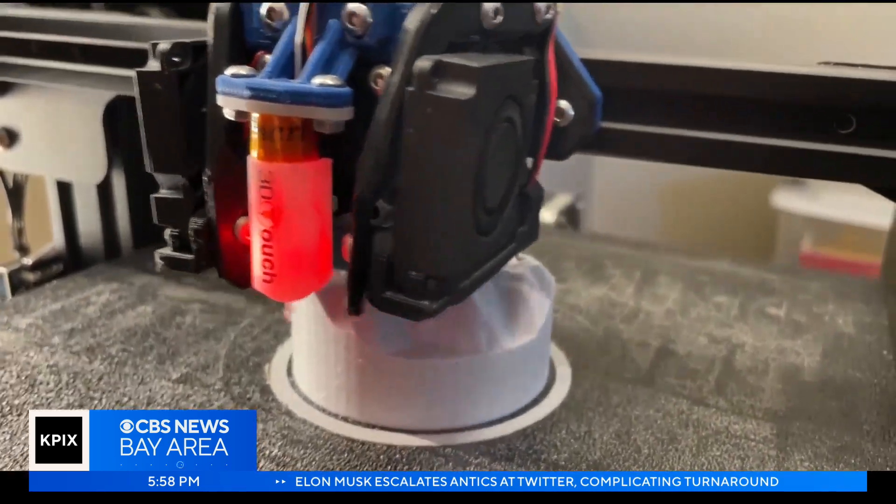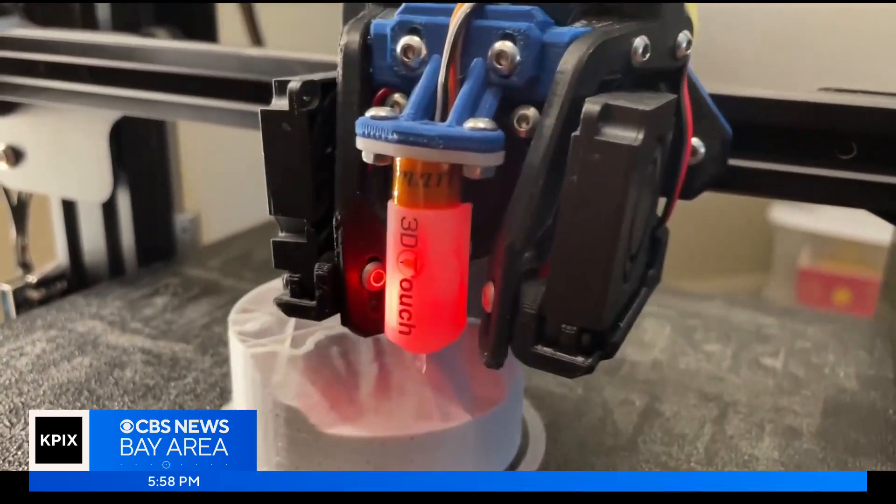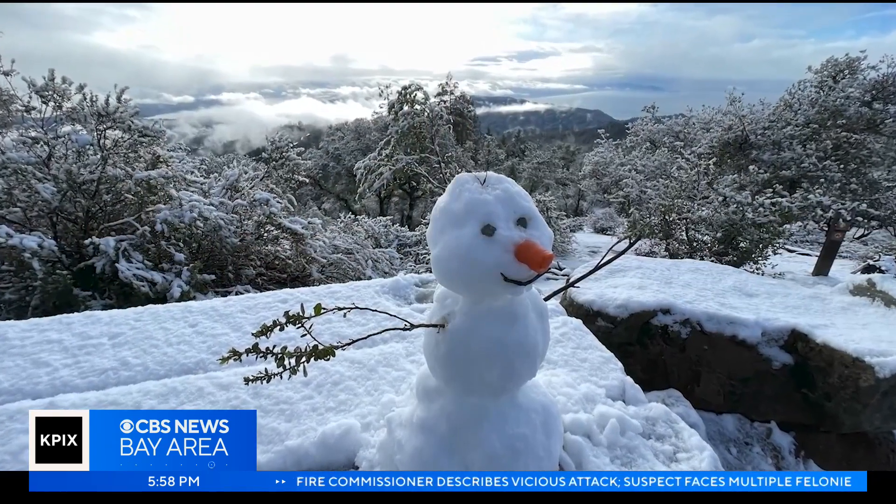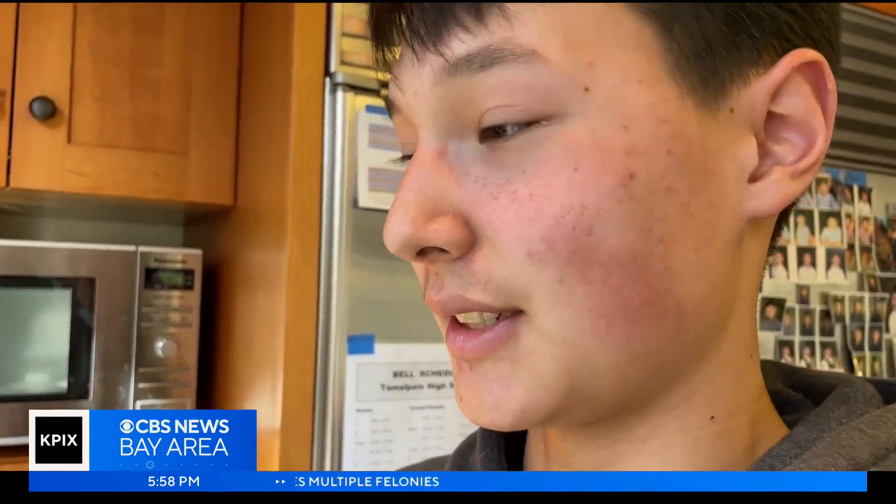Besides working on the prototype, Kunkel has been printing 3D models of Mount Tamalpais, inspired by the rare dusting of snow in February. Seeing the entire mountain completely white one morning, he said he was just in awe — it was just crazy.